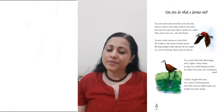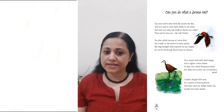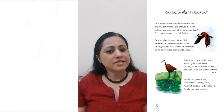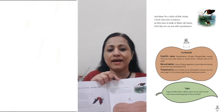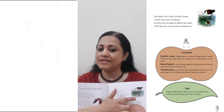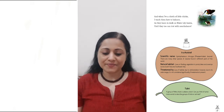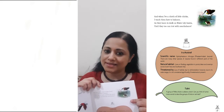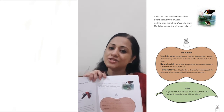I build a fragile little nest on a patch of floating leaves and wait until my chicks hatch out amidst the water weeds. And when I have a clutch of little chicks, I teach them how to balance as they learn to walk on water lily leaves until they, too, can trot with nonchalance.